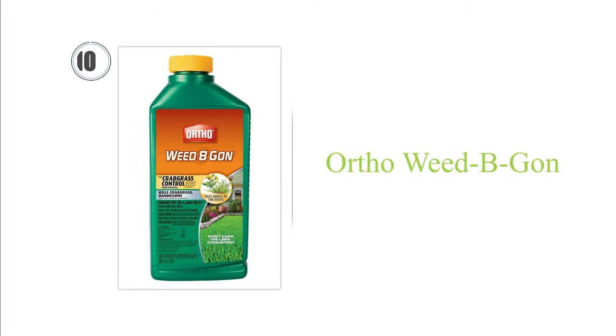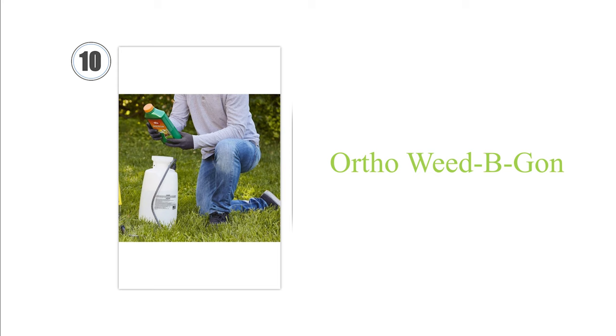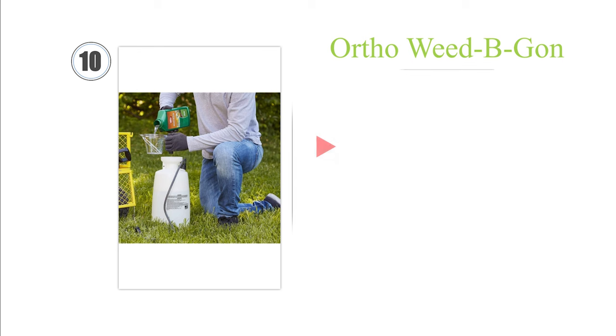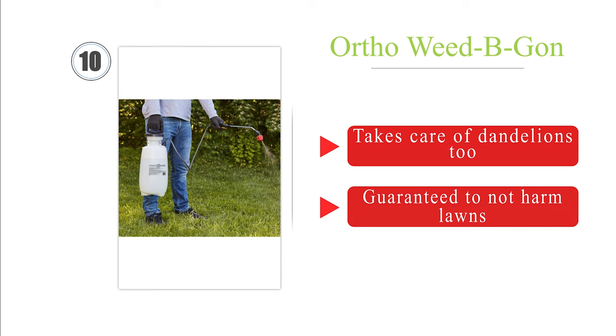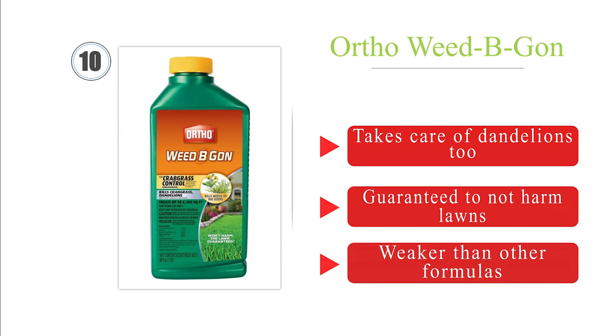Starting at number 10, OrthoWeedBegan offers a cost-effective way to get to the root of the problem, literally, on over 200 strong-willed breeds. It's great for use when the issue is still small, and is rainproof within an hour of application. It takes care of dandelions too, and it's guaranteed to not harm lawns. However, it is weaker than other formulas.